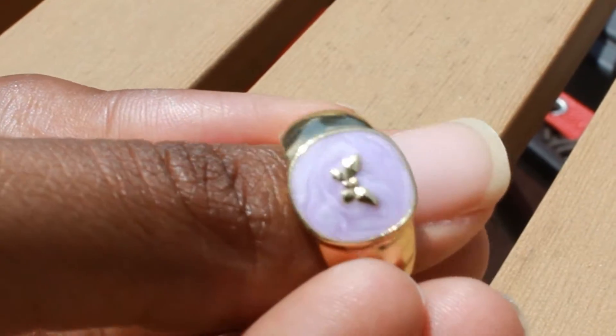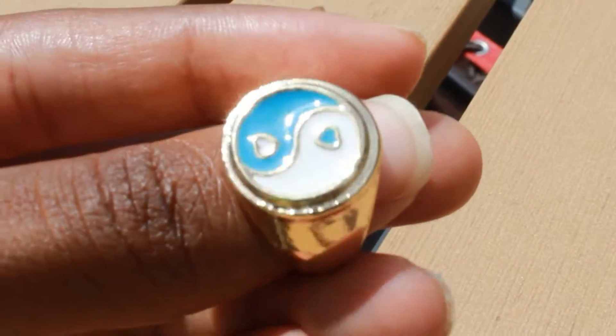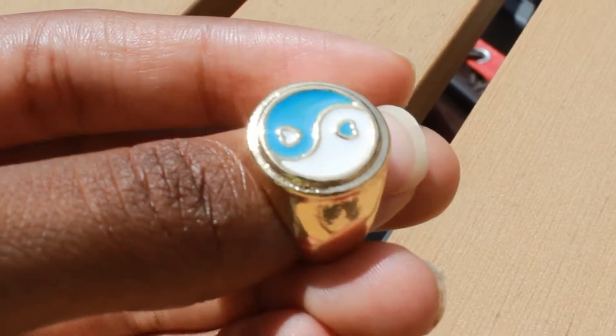First up is this super cute lavender, kind of chunky ring with a little butterfly on the inside — very cute detail. That was my first ring. My second one I got from Fraser Sterling — really cute, it's a yin-yang one. I wanted to get the black and gold but they didn't have it in stock. That would have looked freaking sick.